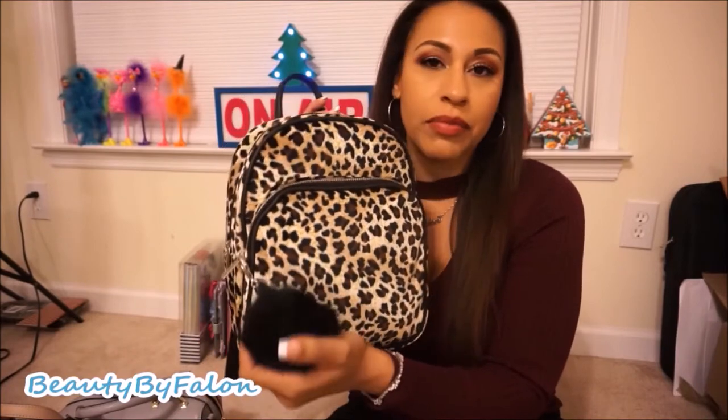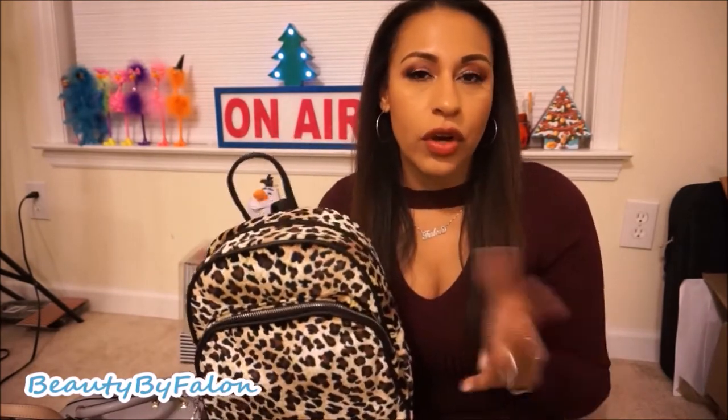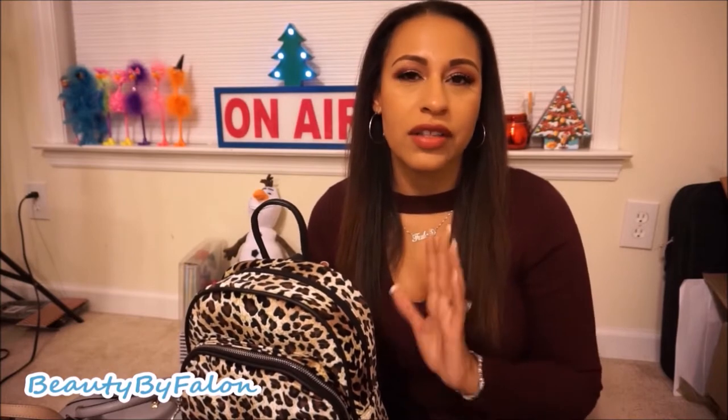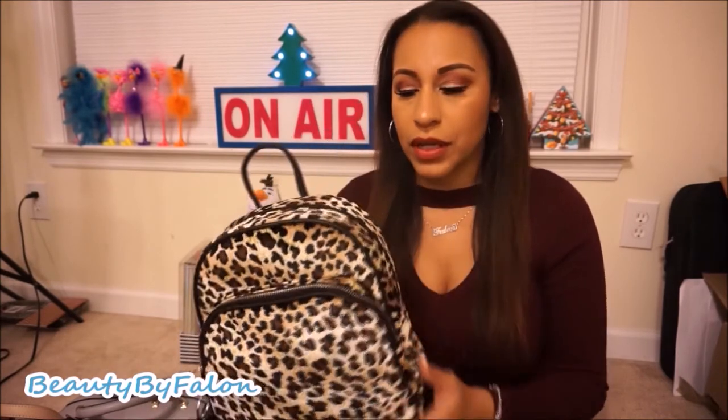First is a backpack I bought from Walmart — I was looking everywhere for it. I already have one in a burgundy color but I was really looking for the leopard one and I finally found it. It's super cute with silver detailing and I just put a black pom-pom on it. The brand is No Boundaries and it's $19.97. They have a lot of colors — pink, black, gray, tote color — and I'm just obsessed.